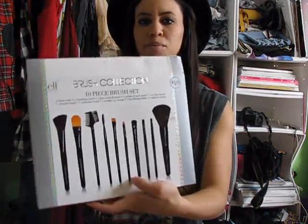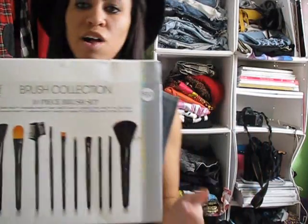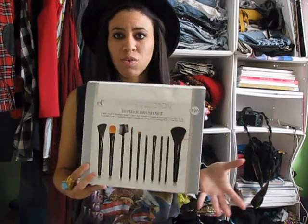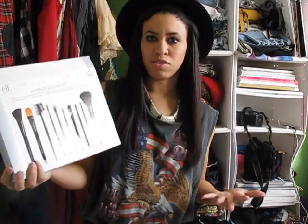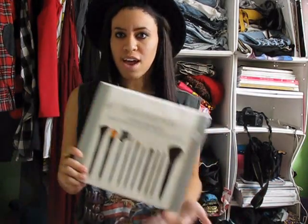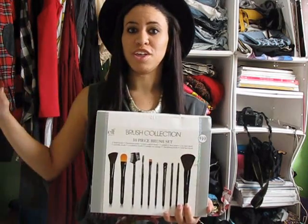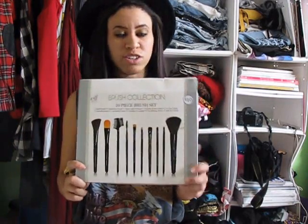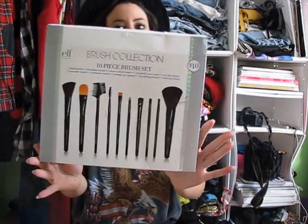My last beauty product is this E.L.F. Brush Kit. Got this at Target as well, and it was only $10, and you get all of these brushes. It's such a good deal, and the brushes are pretty decent quality. For $10, you get all the types of brushes you need for makeup. I really recommend this — it's a really great idea for a Christmas present. Target right now has a whole bunch of really cute gift sets for Christmas, but I picked this up and I really, really love it. All the brushes work really great, so E.L.F. Brush Collection Set — you can get that at Target.